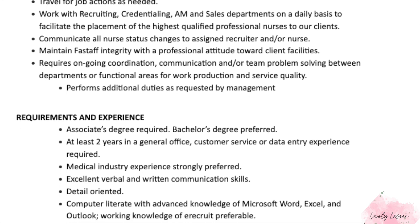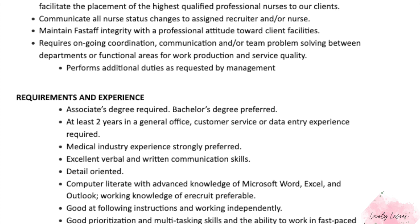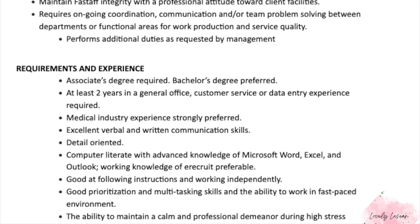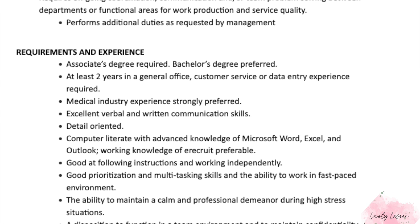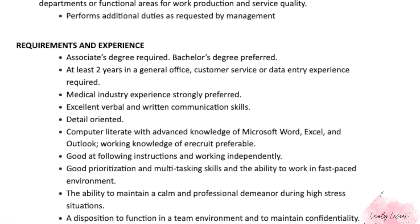You'll travel for job actions as needed and work with recruiting, credentialing, AM, and sales departments on a daily basis to facilitate the placement of the highest qualified professional nurses to their clients. An associate's degree is required, a bachelor's degree is preferred, and at least two years in a general office, customer service, or data entry experience is required. Medical industry experience is preferred.